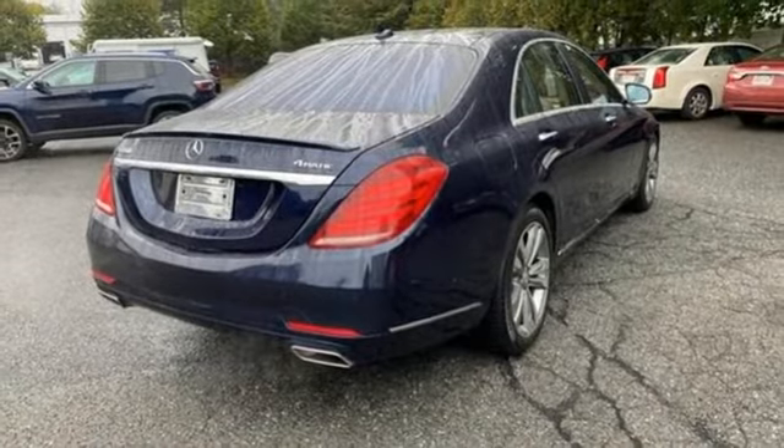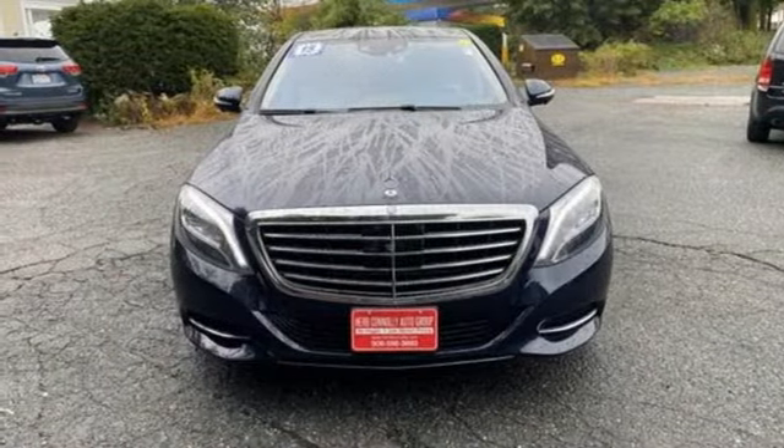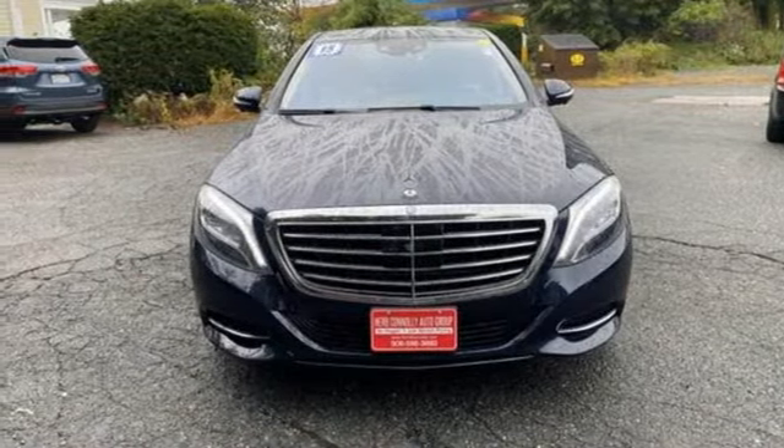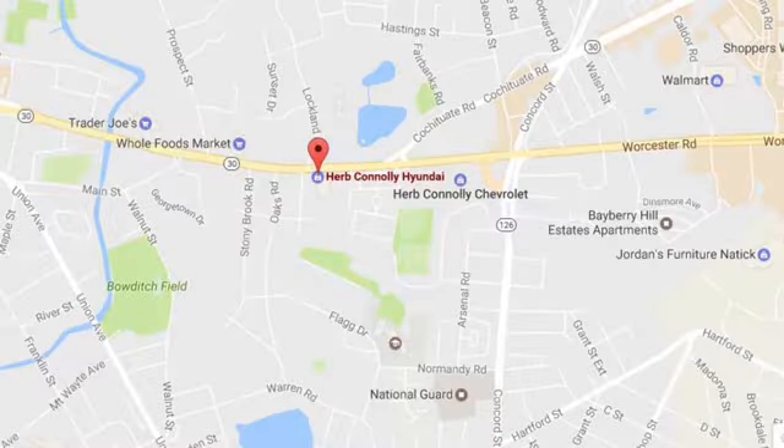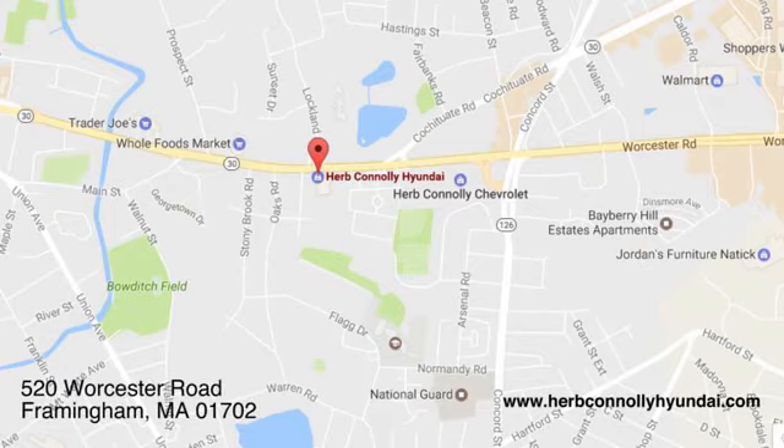High style, high performance, Mercedes-Benz. Stop in for a test drive and make it yours today. Call, click, or stop in and see us today. We're conveniently located at 520 Worcester Road in Framingham, Massachusetts.